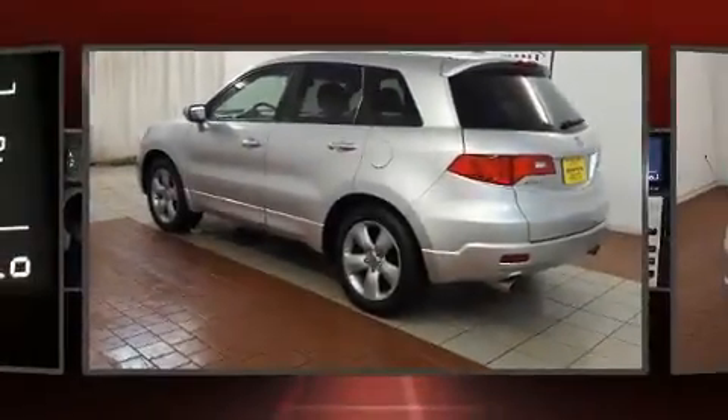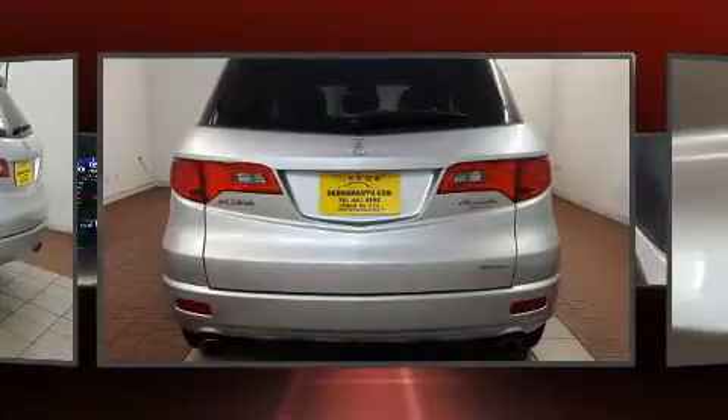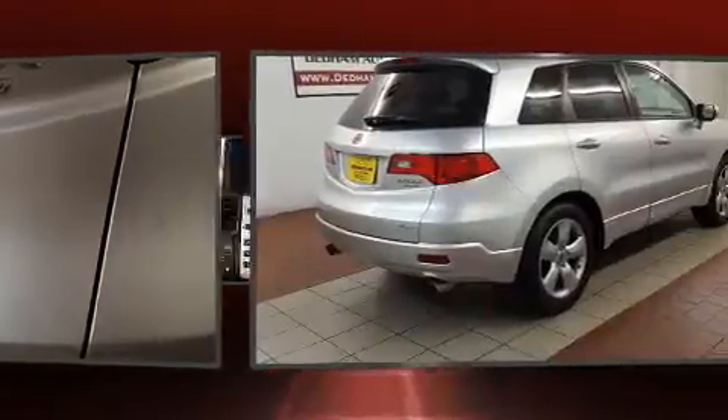Introducing the 2008 Acura RDX. Under the hood, you'll find a four-cylinder engine with more than 200 horsepower, providing a smooth and predictable driving experience. A turbocharger further enhances performance while also preserving fuel economy.